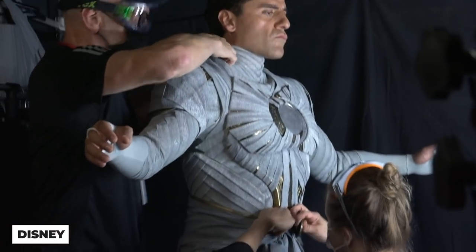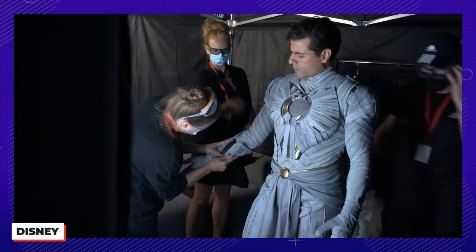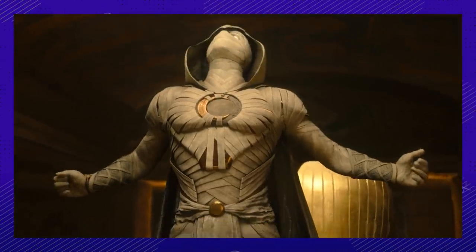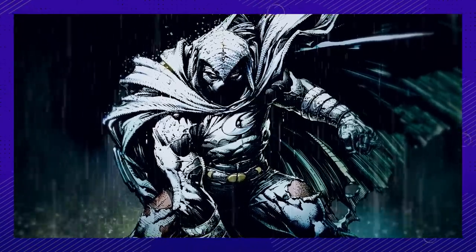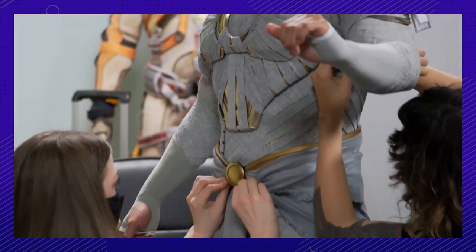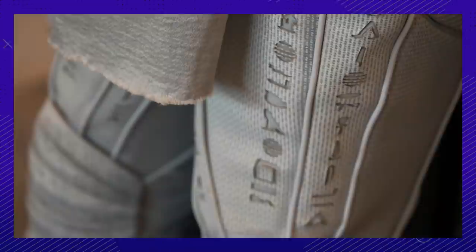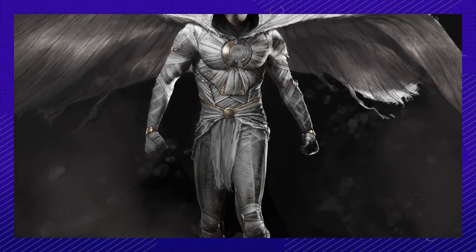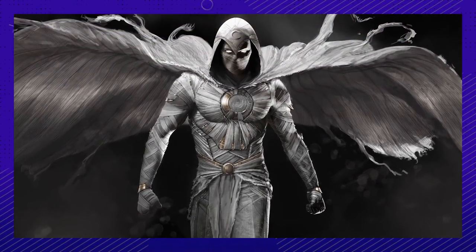Number one. The Moon Knight costume is beautiful and was a result of everyone putting their heads together to come up with the perfect design. The design of it was a process, a collaborative process. On the legs of the costume are hieroglyphics inscribed that translate to 'the protecting soldier of the moon,' since the word knight did not exist in the ancient Egyptian language.